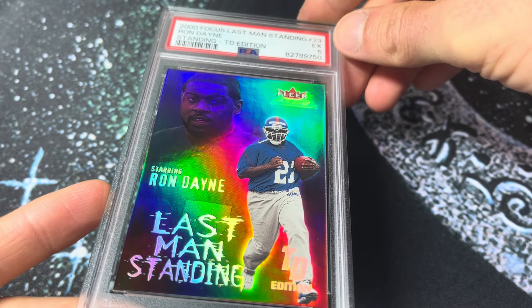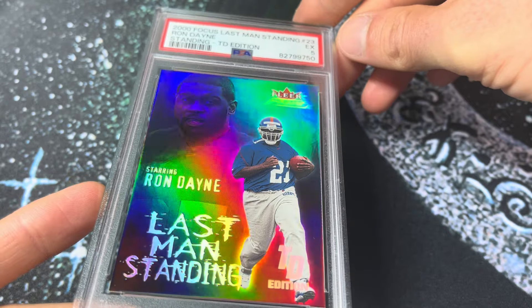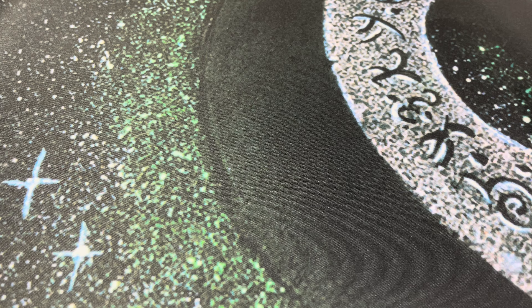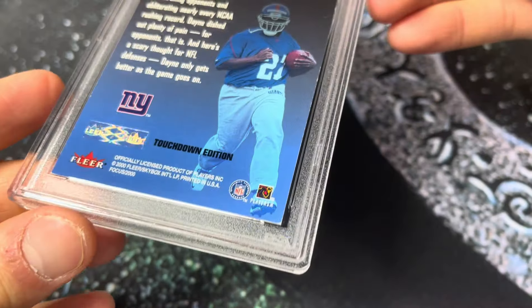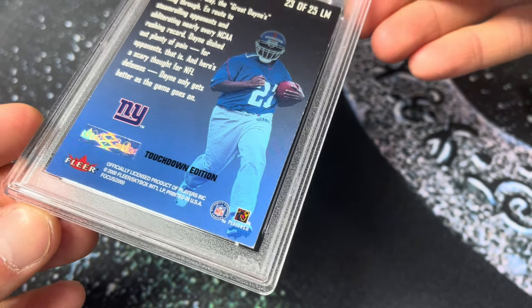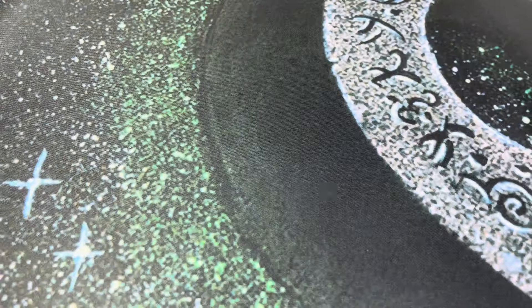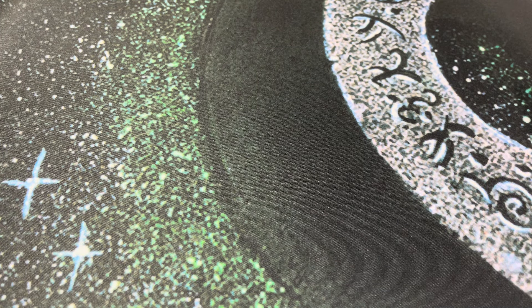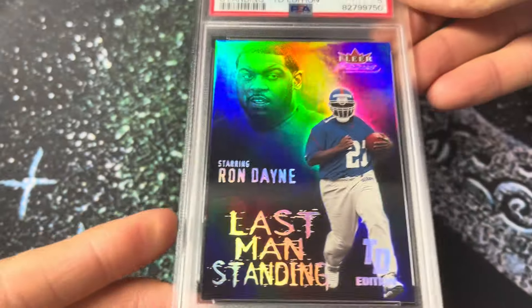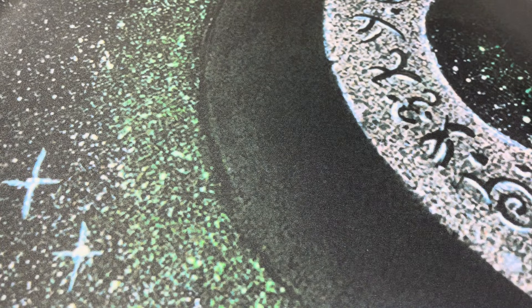Doesn't mean I don't like the card, but I think I would like this substantially more if it was a 6. Down there you can see a little wide on the corner — potentially a little bit of a crease along that right edge. Might be worth a shot just for my own personal enjoyment. But that's a cool card — the Last Man Standing. Those Touchdown Edition cards are super rare.